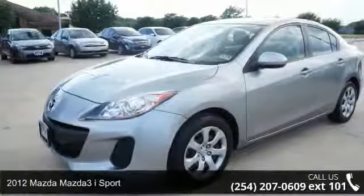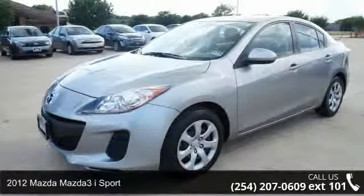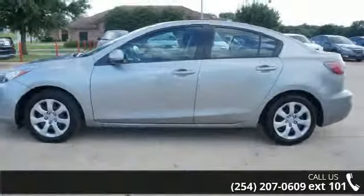Arrive in style with this 2012 Mazda Mazda 3. If you are looking for an automobile with great features, look no further.